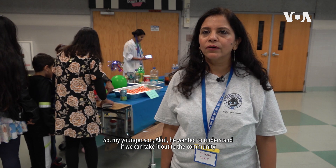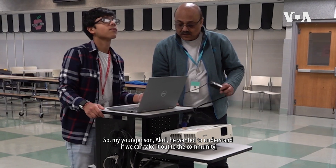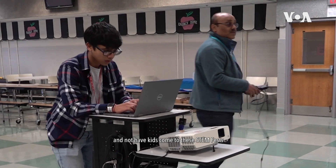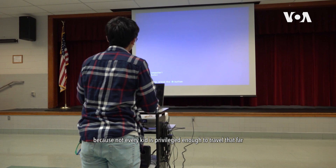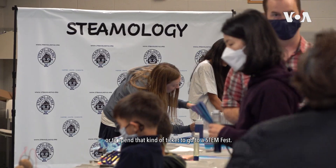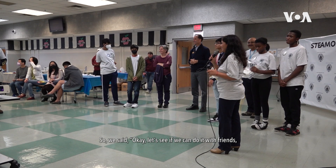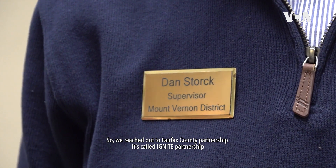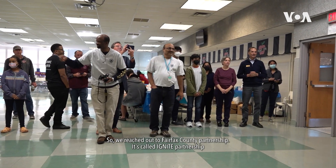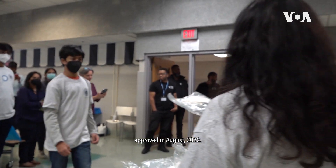My younger son Akul wanted to understand if we could take STEM out to the community, because not every kid is privileged enough to travel far or to spend on a ticket to go to a STEM fest. So we said, let's see if we can do it with friends, volunteers, collaborations, and partnerships. We reached out to Fairfax County's Ignite Partnership, went through the process, and got our partnership approved in August 2022.